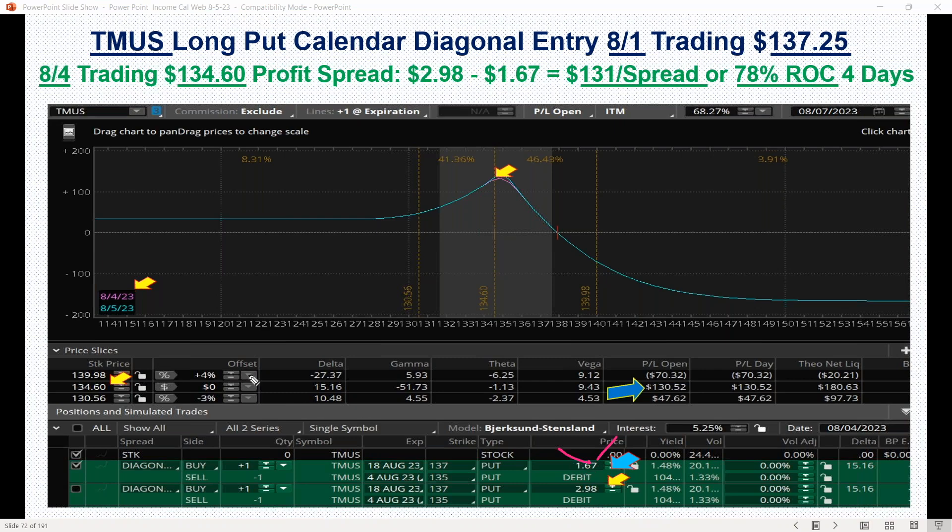It's going to give you a positive delta. On the 4th it was trading almost very close to target — not quite, but close enough. The spread went from $1.67 to $2.98, so $131 per spread — a 78% return in four days.